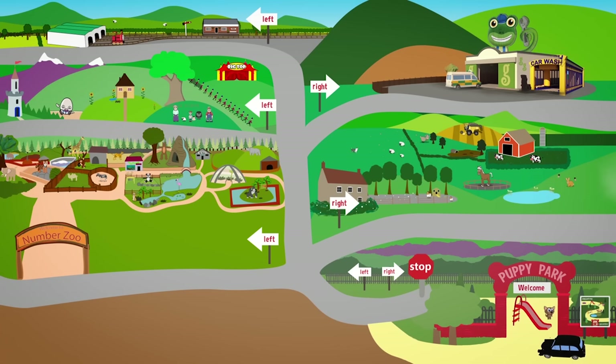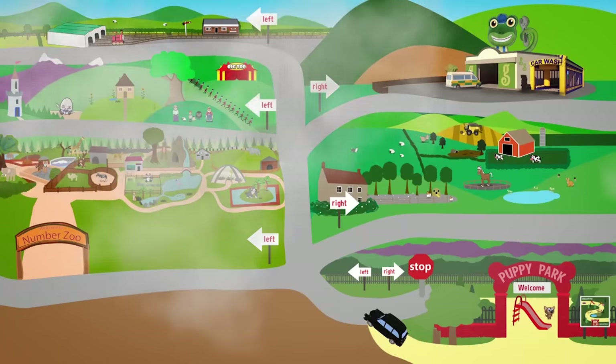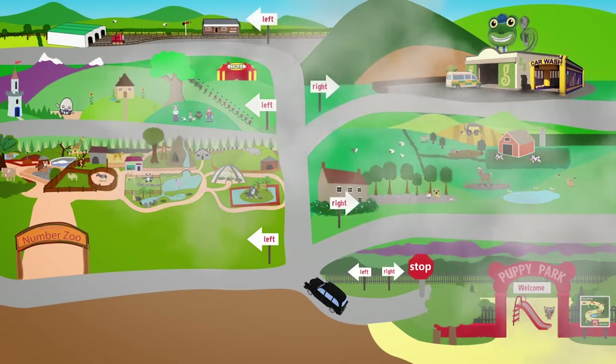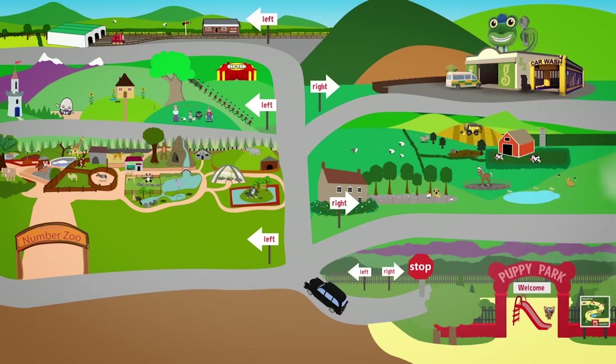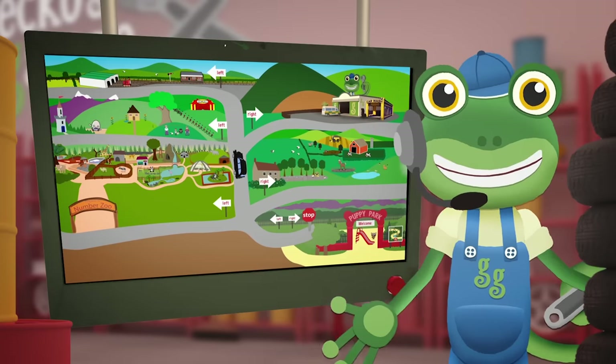Tony, drive along the road until you reach a turning. Now, should Tony go left or right? Do you know? That's it Tony, you need to turn left! Where does he need to go now — left to Number Zoo, or right to Number Farm, or straight on? That's it Tony, go straight on! Now where should he go — left to Nursery Rhyme Lane, straight on to the train station, or right to Gecko's Garage?